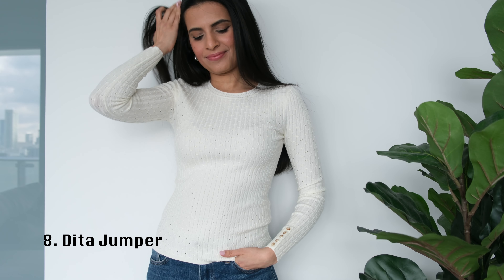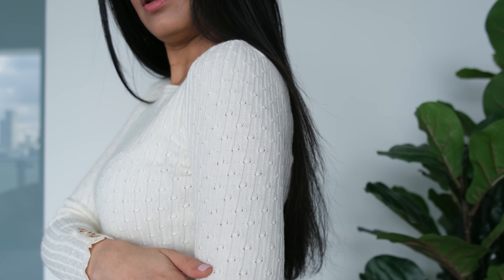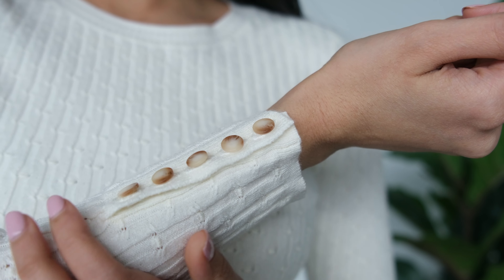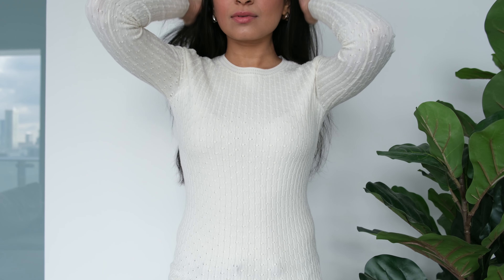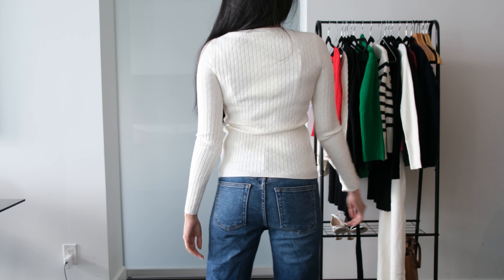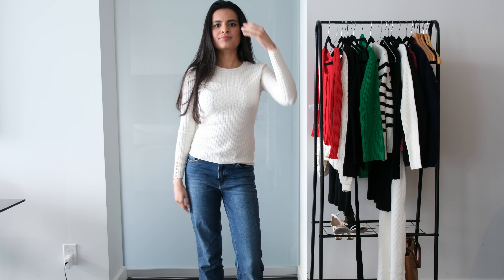Next I have the Dita jumper in a size extra small, and this one fits true to size. What makes this simple off-white jumper unique are the beautiful knit details done all over the sweater. It has a round neckline with additional detailing there as well, and buttons on the cuffs which make the sweater even more special. It has a polyester blend fabric that feels extremely soft and stretchy; however, the material is on the thinner side and appears to be sheer, so you may want to wear a bra of the same color. Both the body and sleeves are a perfect length for someone petite with a short torso. This top would make a great layering piece under blazers.